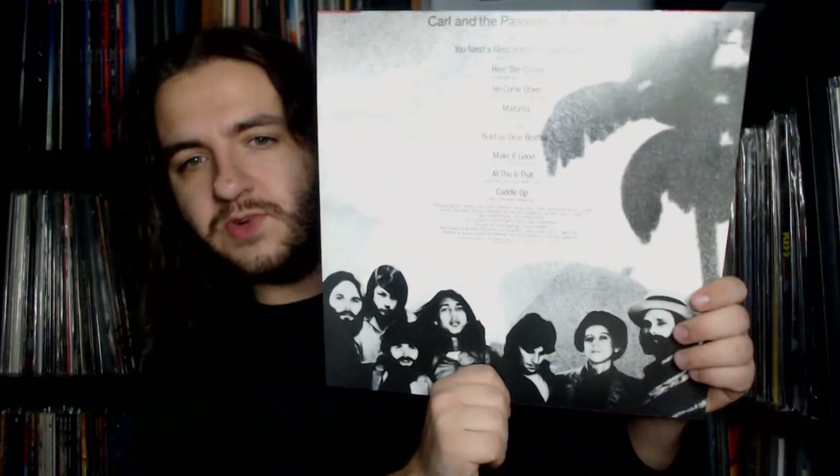First up we have Carl and the Passions — So Tough, an extremely underrated record. Tracks like You Need a Mess of Help, The Standalone, Marcella, All This Is That, and Here She Comes are all great stuff. On the back cover they've clearly cut and pasted Brian's photo from a different band photograph from a couple years prior to make him still seem part of the fold, but at this point he was doing American Spring and other projects with only minimal contributions.